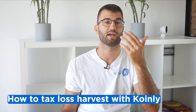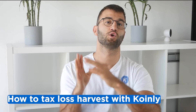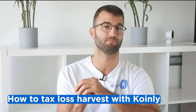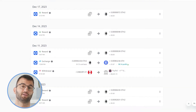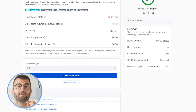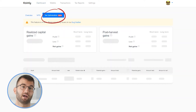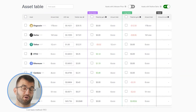Coinly doesn't just calculate your crypto taxes — it can also help you optimize your taxes with our tax optimization tool. Once you've imported all your transaction data into Coinly, you can preview your gains and losses for the current financial year in the tax reports tab. The tax optimization dashboard can be found as a separate tab within your primary dashboard.